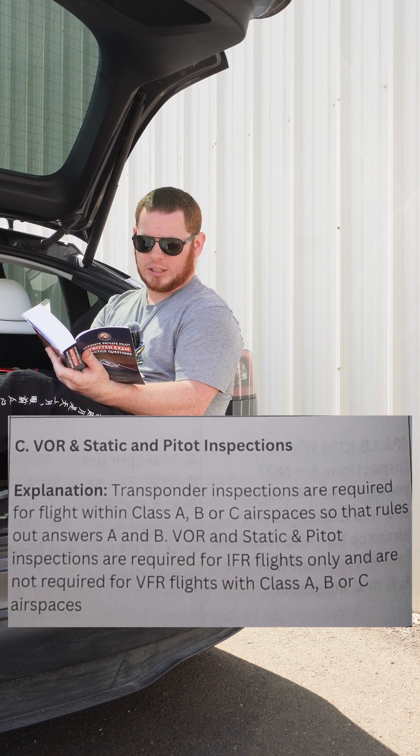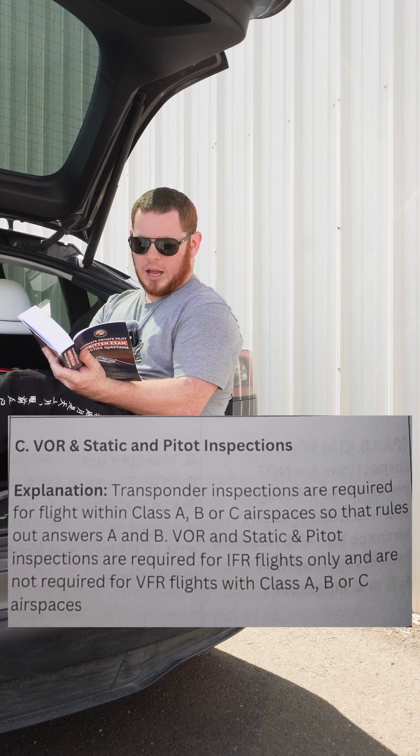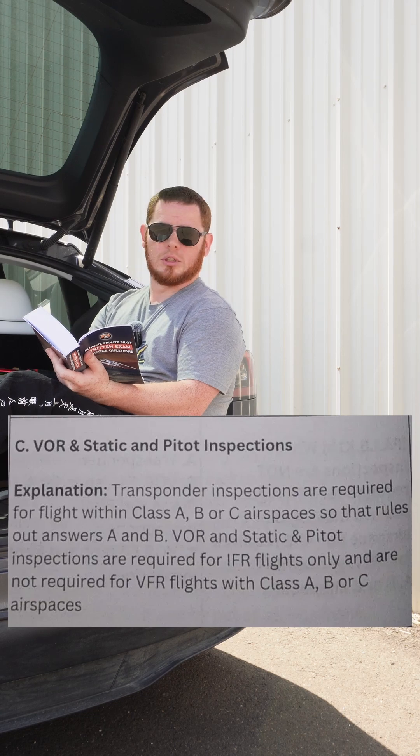Transponder inspections are required for flight within Class A, B, or C airspace, so that rules out answers A and B. VOR and static and pitot inspections are required for IFR flights only and are not required for VFR flights within Class A, B, or C airspace.